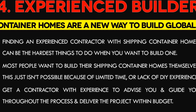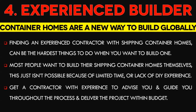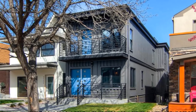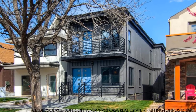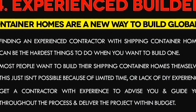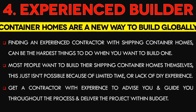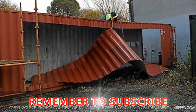Number 4: Finding contractors with experience is hectic. Shipping container homes are a relatively new way of building across the globe. Finding a building contractor who has experience in building a shipping container home can be one of the hardest things to do. Most people want to build their shipping container homes themselves, however sometimes this isn't possible either because they don't have enough time or they don't have previous DIY experience. Ensure you get a contractor with experience so they will be able to advise and guide you throughout the process and deliver the project within budget.